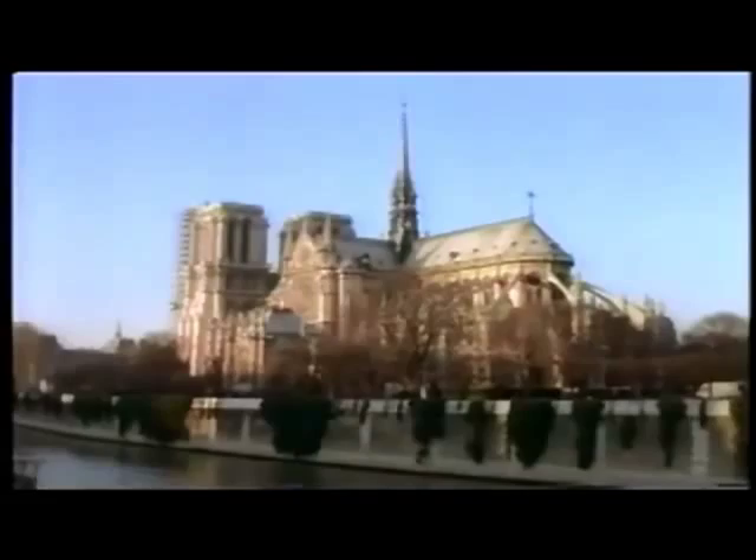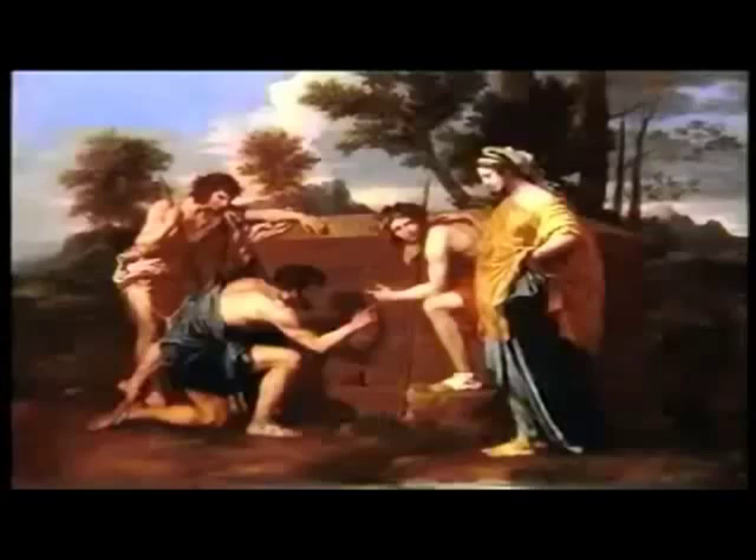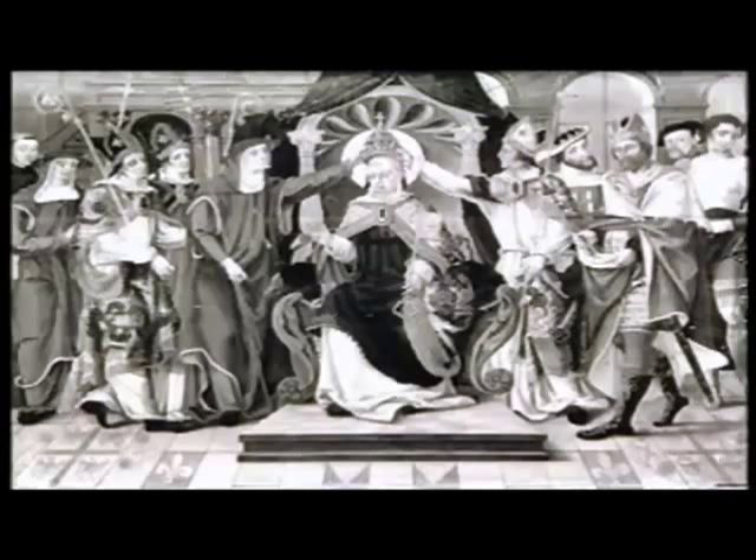The more they investigated the story and the more discoveries they made, the more of the Saunière story they felt inclined to believe. The story goes that soon after he found the parchments, Saunière took them to Paris to be examined by experts. His trip also took him to the Louvre, where he is said to have obtained copies of three paintings: Poussin's Les Bergers d'Arcadie, a painting by David Tenier the Younger, and a portrait of Pope Celestine V. The coded message — the riddle — refers to Poussin and the other painter Tenier.